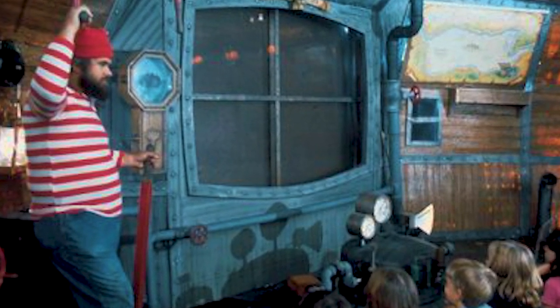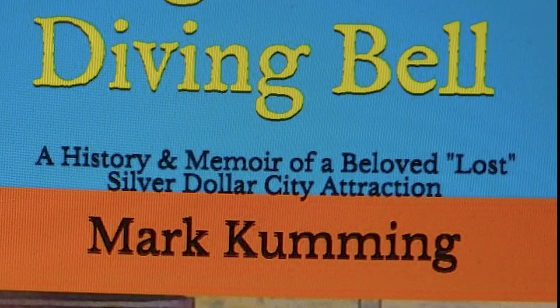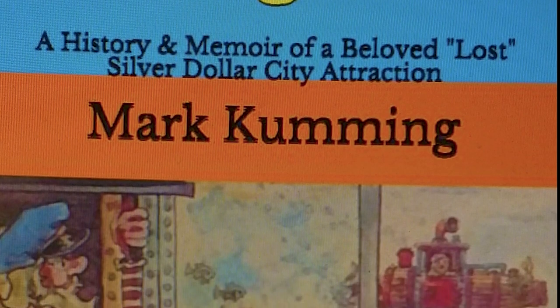Let me share this quote from Mark Coming, who wrote the book. He says: 'I felt the diamond anniversary year for Silver Dollar City was the perfect time to release the book. It's a unique look at Rube Dugan's Diving Bell from my perspective as an insider — I played the role of Junior Dugan from 1979 to 1984.' It took him 11 years to complete his writing project. The book has over 260 pages, over 130 illustrations, and weighs over a pound.